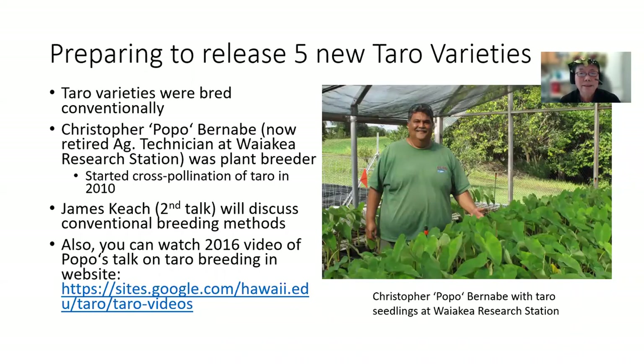We are preparing to release five new taro varieties. These taro varieties were bred conventionally. Here's a picture of Christopher Popo Bernabe with taro seedlings at the Waikea Research Station. He is a now retired agriculture research technician who served as the plant breeder for this project. He started cross-pollination of taro in 2010. James Keech in the second talk today will discuss conventional breeding methods for taro. You can also watch a 2016 video of Popo's talk on taro breeding at the following website.